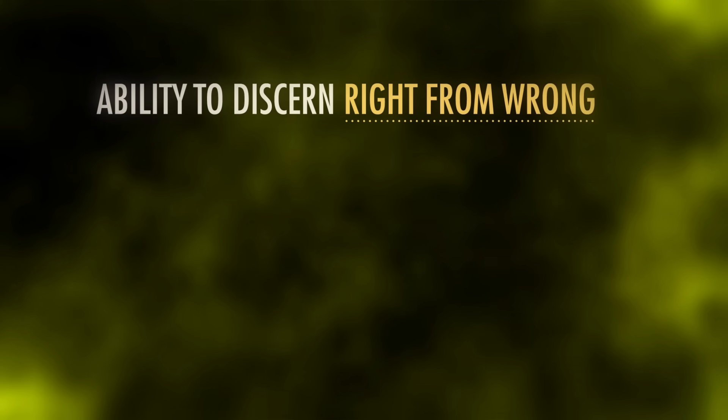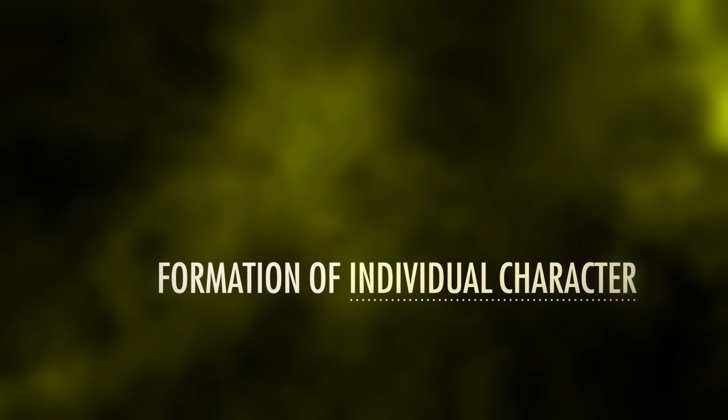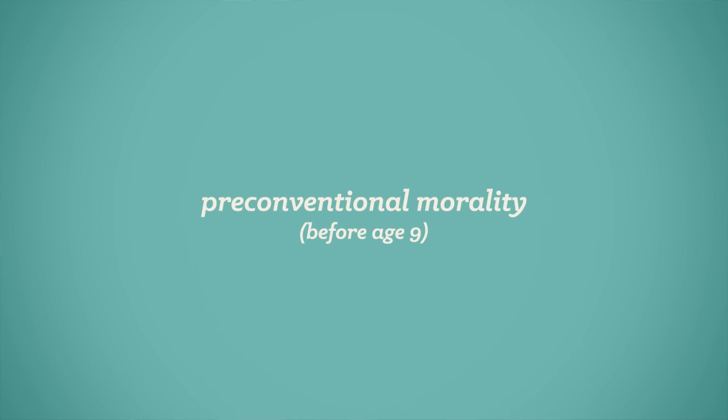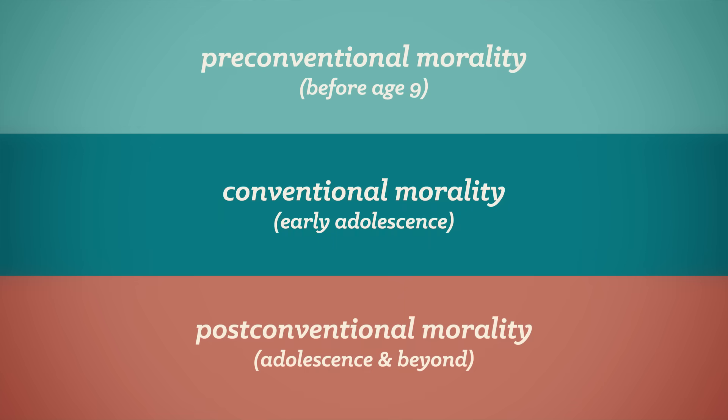In addition to a growing sense of self, two other important landmarks of childhood and adolescence are the ability to discern right from wrong and the formation of individual character — when combined, they give us morality. American psychologist Lawrence Kohlberg modified and expanded on Piaget's model for cognitive development into his own three-level theory of moral development, which emphasized that our moral reasoning continues to develop throughout our lives. Kohlberg outlined his theory by posing a series of moral dilemmas to children, teens, and adults, and then analyzing their reasoning behind the judgments.